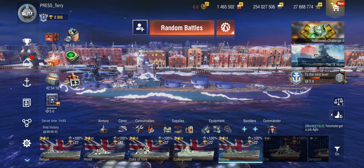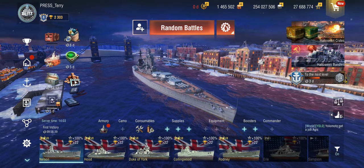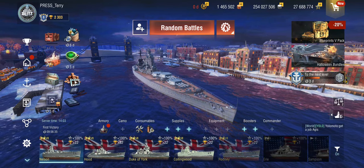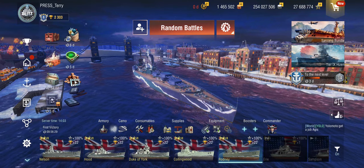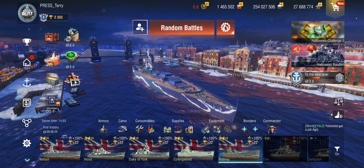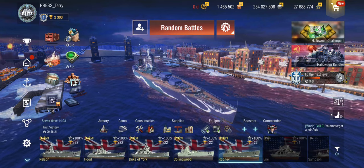In game we have both Rodney and Nelson, and yes, they look absolutely the same — that's correct because they are sister ships. I much prefer seeing an existing sister ship in the game rather than a black variant or a 1942 variant. But how do the two of them differ? Let's have a quick look.